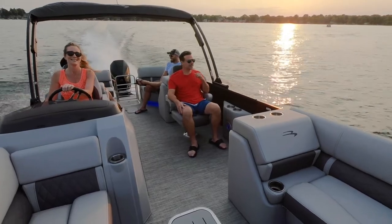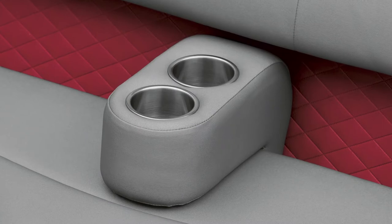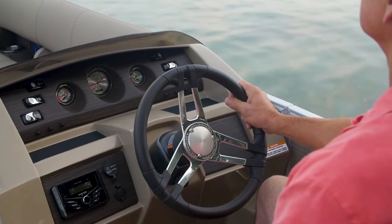Additionally, you'll get two portable armrests with stainless steel cup holders standard. You'll also notice chrome rocker switches and a custom steering wheel with tilt steering all come standard at the helm.